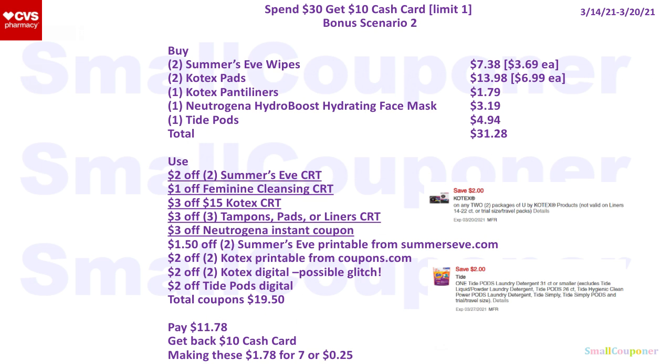Bonus scenario number 2: buy two Summer's Eve for $7.38, two Kotex Pads for $13.98, one Kotex Panty Liners for $1.79, one Neutrogena Hydro Boost Hydrating Face Mask for $3.19 (bar soaps work too, though slightly pricier), and one Tide Pods for $4.94 — total $31.28. Use a $2 off 2 Summer's Eve CRT, $1 off Feminine Cleansing CRT, $3 off $15 Kotex CRT, $3 off 3 tampon pads or liners CRT, $3 off Neutrogena Instant Coupon, $1.50 off 2 Summer's Eve printable from SummersEve.com, $2 off 2 Kotex printable from Coupons.com, $2 off 2 Kotex Digital (may glitch with printable), and $2 off Tide Pods Digital — total coupons $19.50. You'll pay $11.78, get back a $10 cash card, making these $1.78 for seven items or $0.25 each.